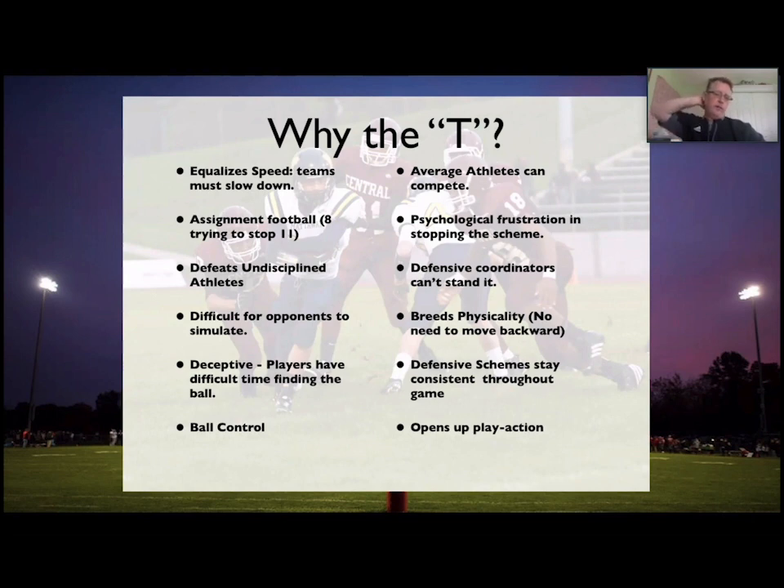I think T football really equalizes speed and makes defenses play assignment football. It defeats undisciplined athletes. It's very difficult for opponents to simulate — with one week to prepare for T football, they're going to have a hard time. It's a deceptive, hide-the-ball type of offense. If you don't know where it's going, you're going to have a problem. It's very ball-controlling and psychologically frustrating for defensive coordinators and players. And ultimately, I think T football implements a physicality — just telling young kids to get off the ball and get into people.